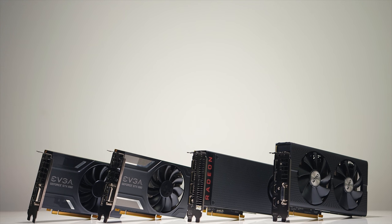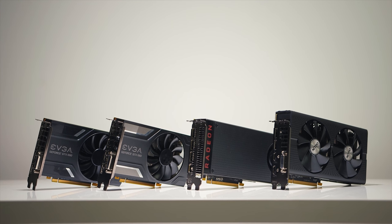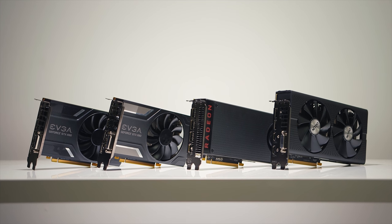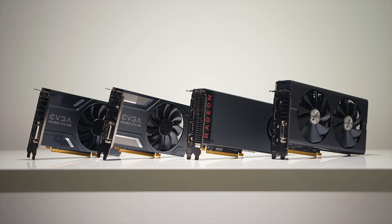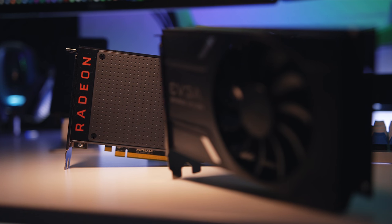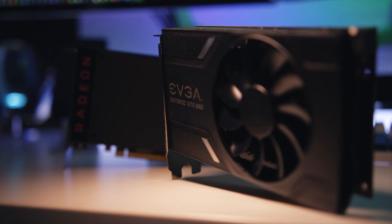You might have noticed we have 4 cards lined up at the table, and there's a reason for that. Two of these cards are reference based, which means there are no factory overclocks or custom triple fan cooler designs, whereas the other two are slightly overclocked out of the box and have upgraded heatsinks. This should give us a clear representation of the performance gain you can achieve when you spend a few extra dollars. Let's start with Team GeForce.